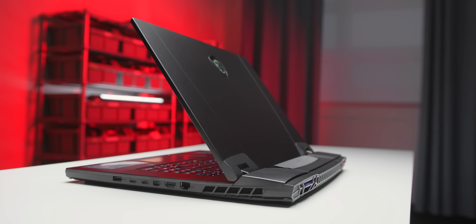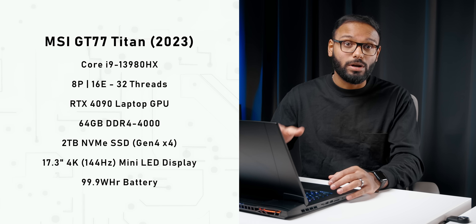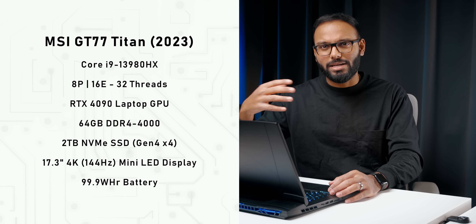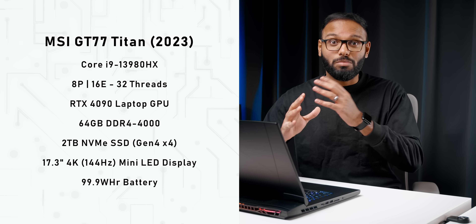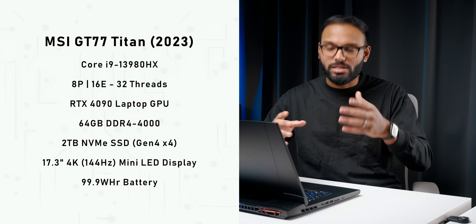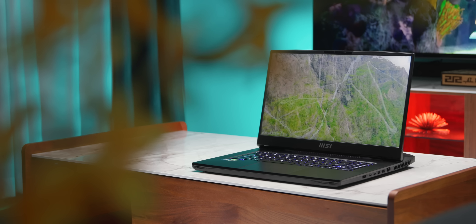What I have in front of me is the MSI GT77 Titan, the 2023 model, with a flagship Core i9-13980HX and an NVIDIA RTX 4090. It's not the same specs as the desktop card, but as far as laptop graphics cards go, this thing is impressive for gaming — and yes, if you're a creator, this thing has you covered.